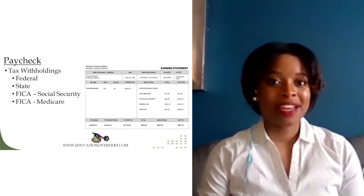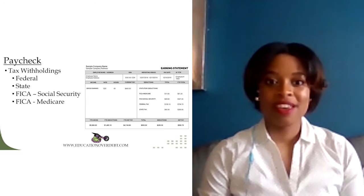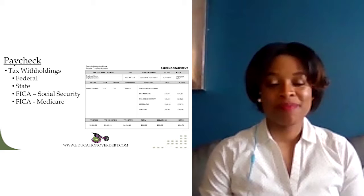Your paycheck. On your paycheck, you have several components. The first is your tax withholdings. You have your federal tax withholdings, your state tax withholdings, FICA, Social Security, and FICA Medicare.